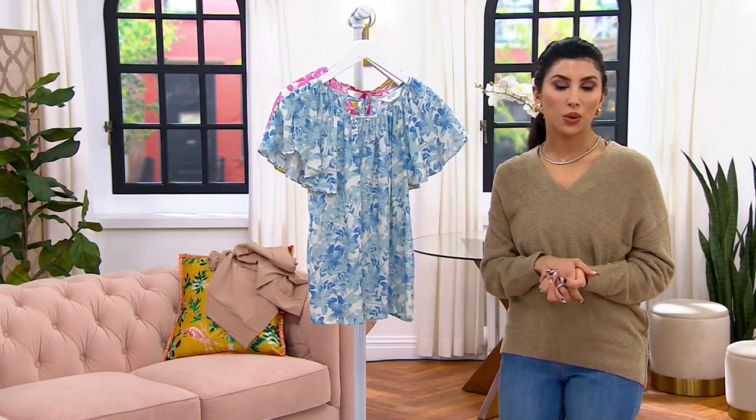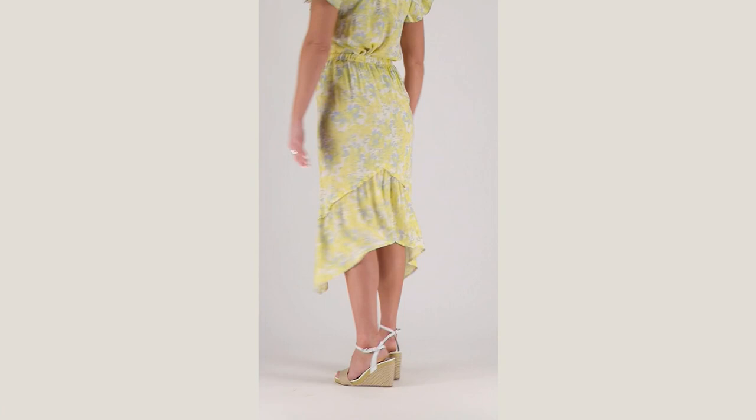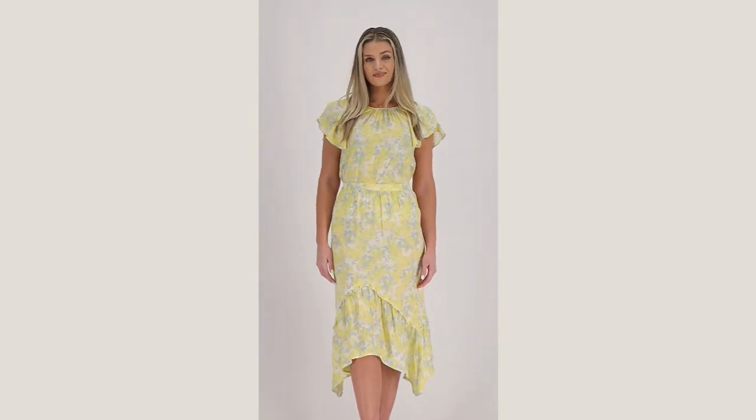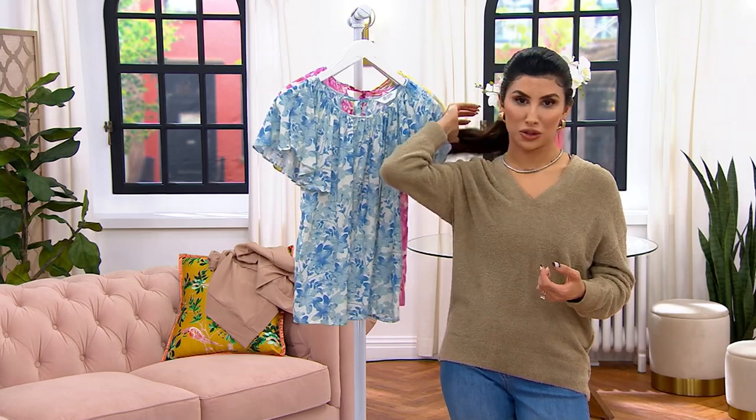It has that same power when you're throwing it on to dress up your jeans. And then that cute little sleeve, the tie in the back — it's just adorable for $28 and change.